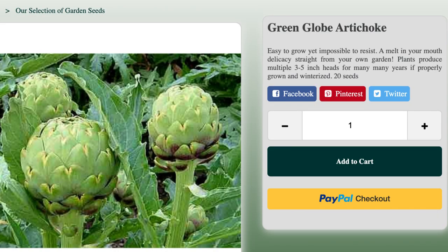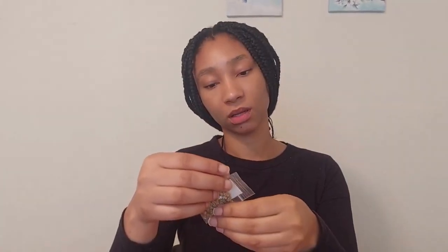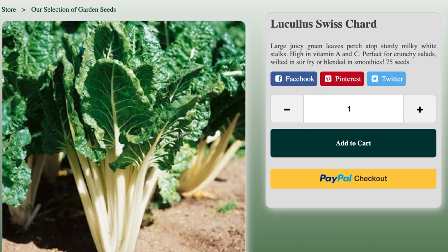I also got the green globe artichoke, luscious Swiss chard, and the crimson giant radish.